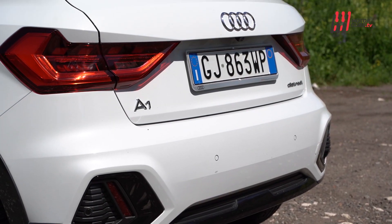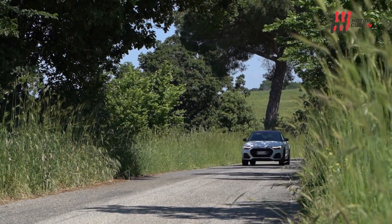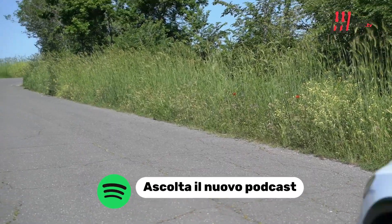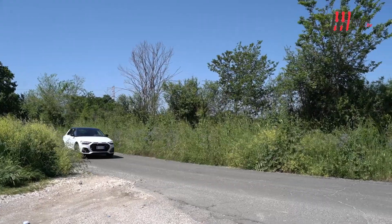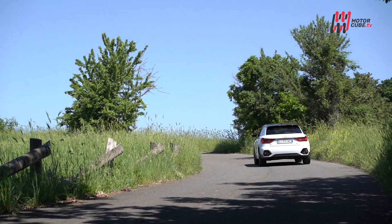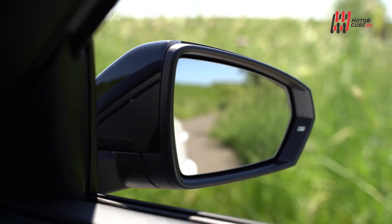L'Audi A1 Allstreet rappresenta un crossover in formato ridotto dai molteplici vantaggi: una vettura compatta e versatile che combina stile, prestazioni e praticità. L'esterno presenta un design moderno ed elegante con linee dinamiche e dettagli distintivi. La carrozzeria compatta lo rende perfetto per la guida in città, mentre la maggiore altezza da terra contribuisce a una maggior dote dinamica e aderenza sui terreni sterrati.